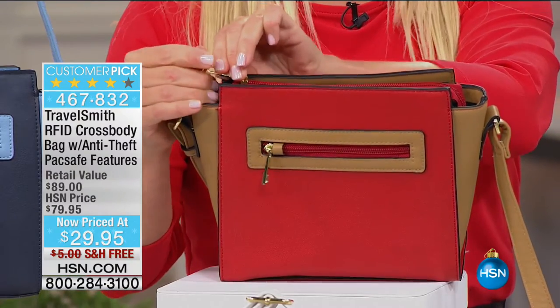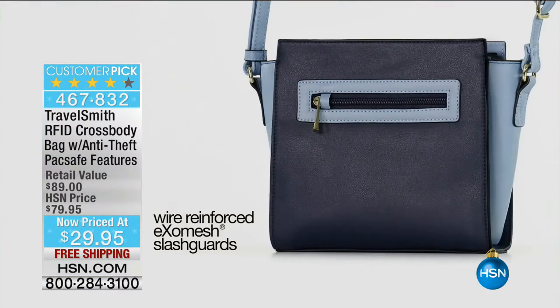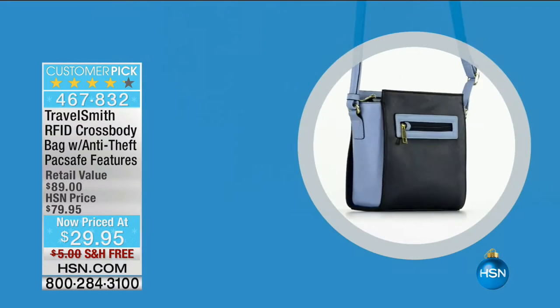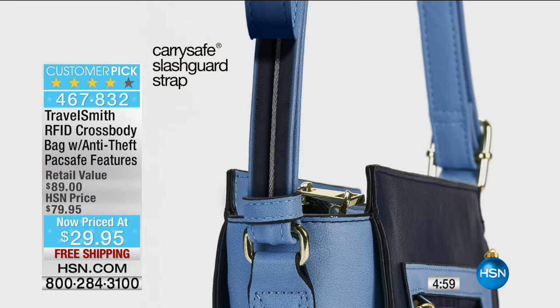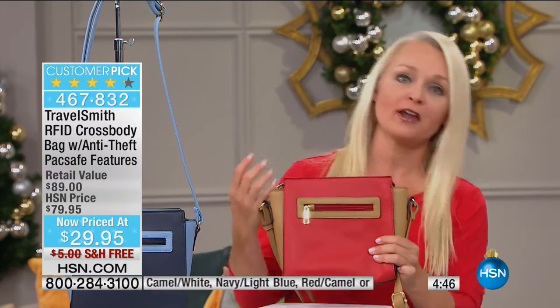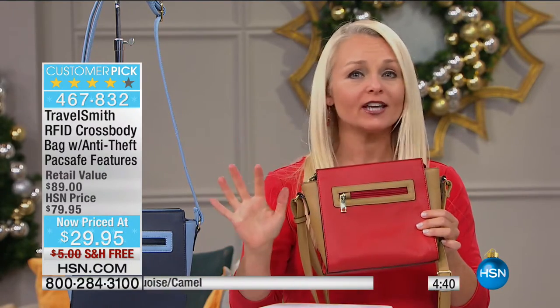Let's give a tour of the features. No matter which TravelSmith bag you're talking about, we have the patented ExoMesh slash-guard material, smart zippers, an RFID safe pocket inside, and the CarrySafe slash-guard strap. The size is perfect if you just need a small carry-on — it will hold all your essentials. Very lightweight, and you would never know the technology going on inside.